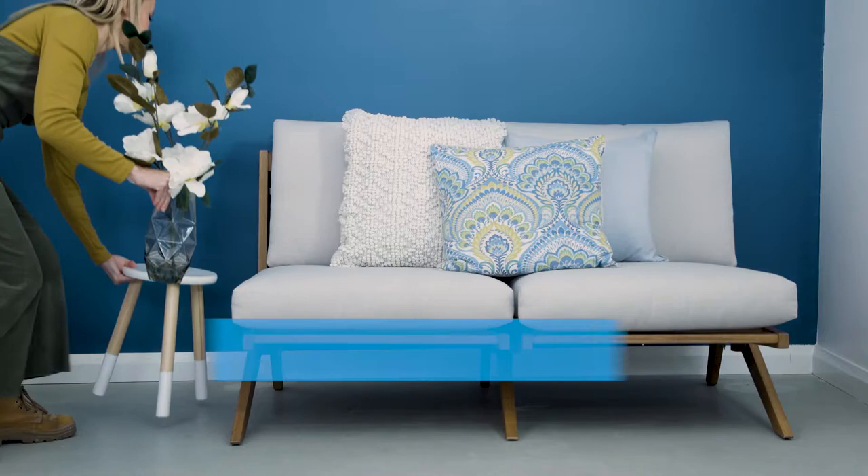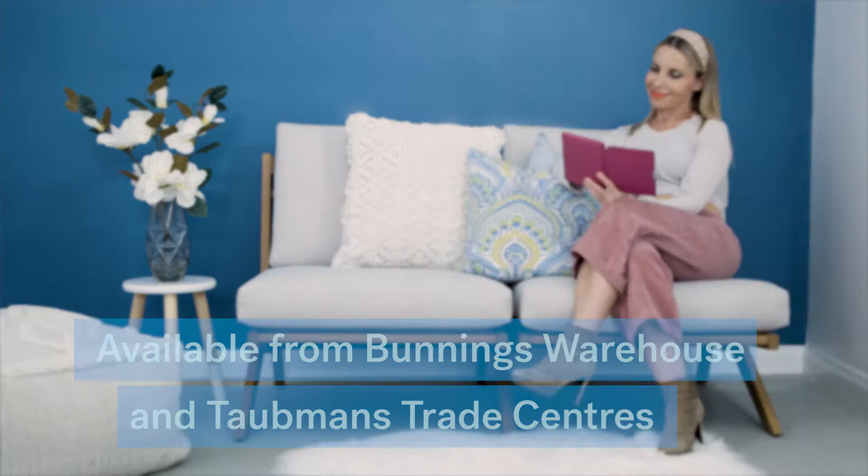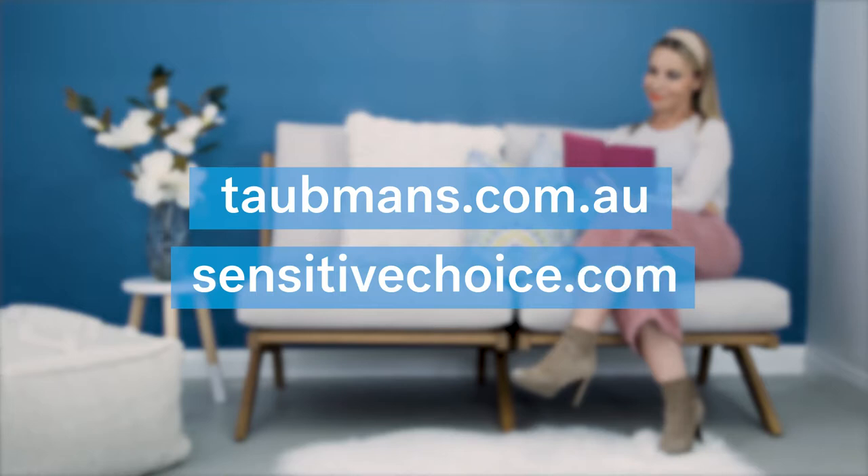The Tortmans Enduro interior paint range is available nationally from Bunnings Warehouse and all Tortmans Professional Trade Centres. For more information, check out the website. And of course, for more asthma and allergy information, head to the Sensitive Choice website. Happy painting!